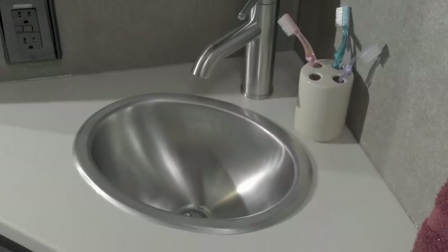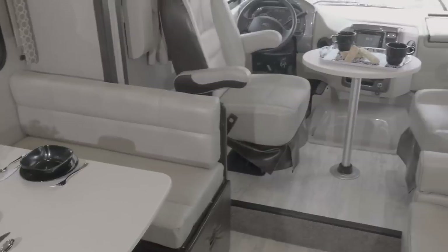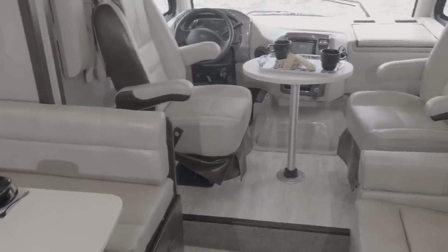The bathroom shows off stainless steel fixtures, a large shower with skylight, and more storage. Now, before we step outside, let's take a quick tour of the cockpit.